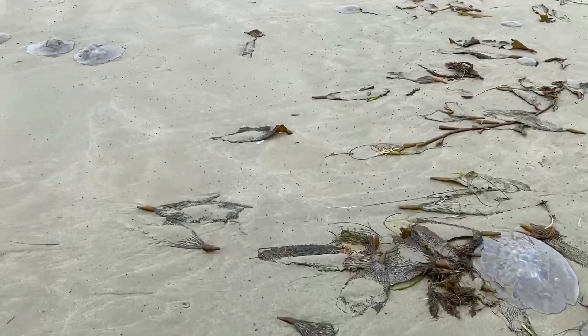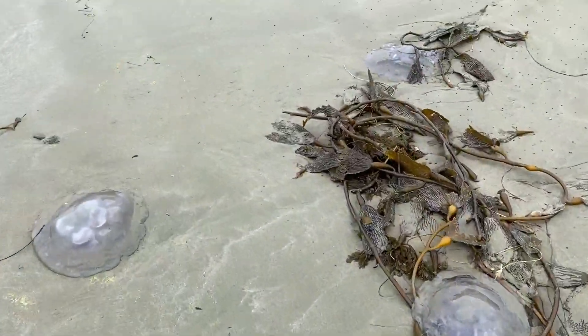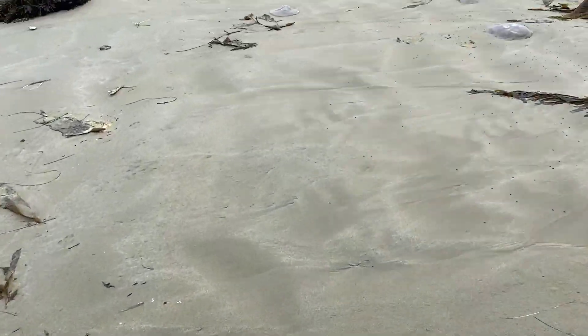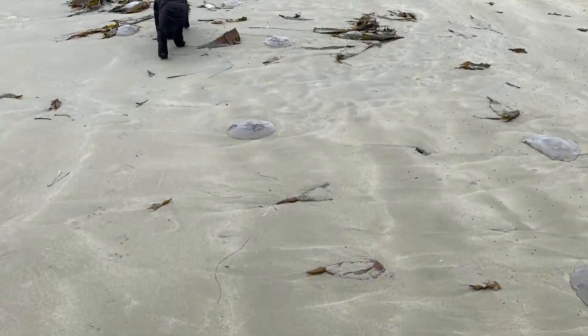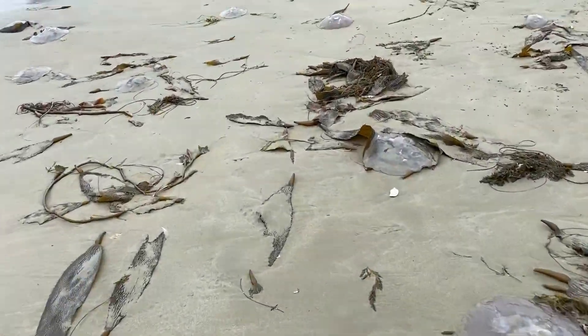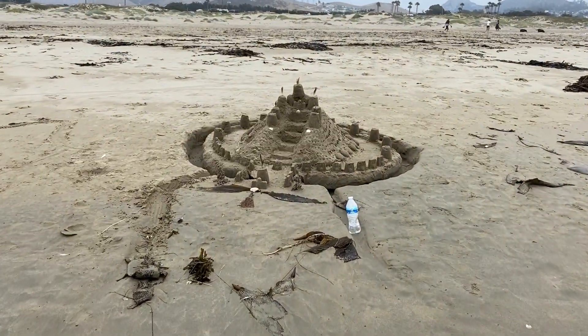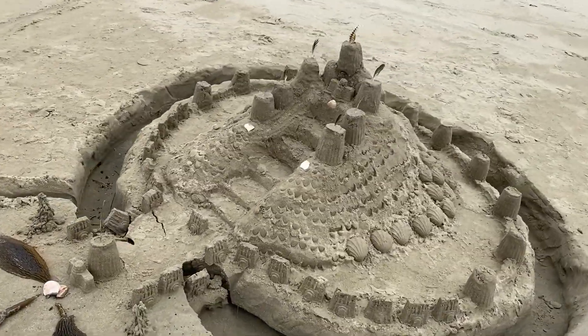I was still amazed at how many jellyfish washed up on the beach on our way back to camp. Somebody got really creative with this sandcastle.